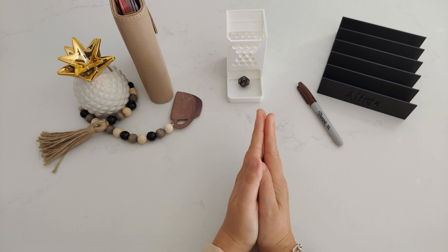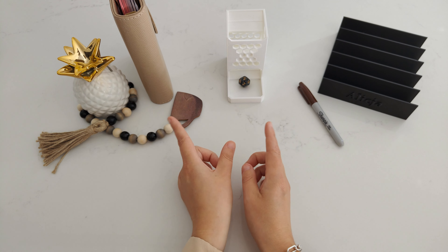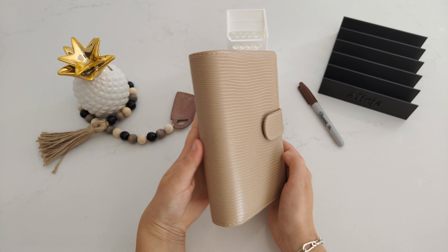Hey guys, welcome or welcome back to my channel. My name is Alisha from Saving with Alisha. Today is Wednesday, so it's time to do the coffee savings.